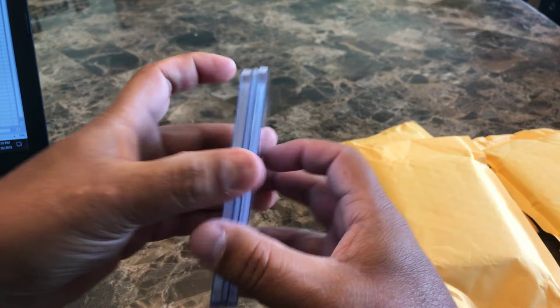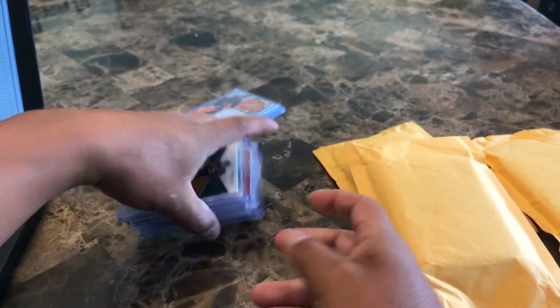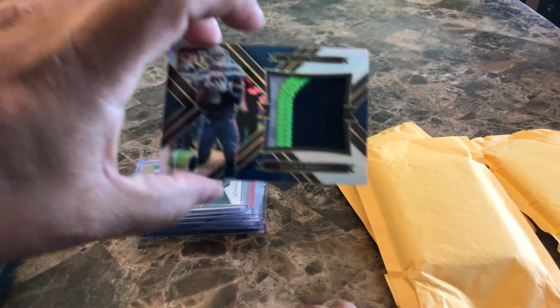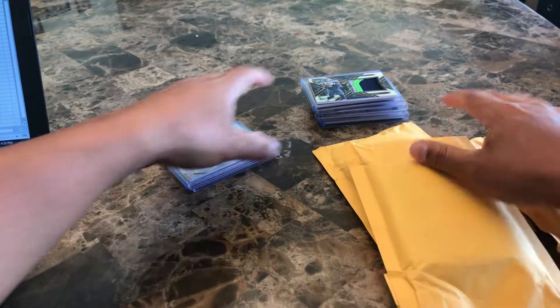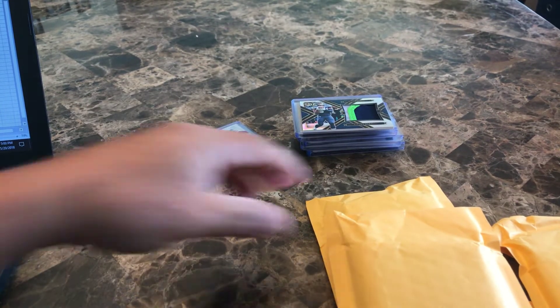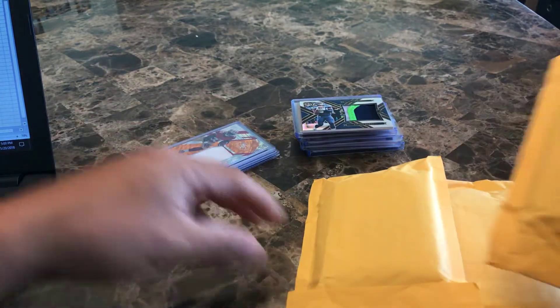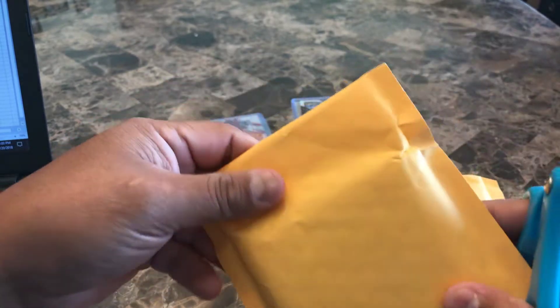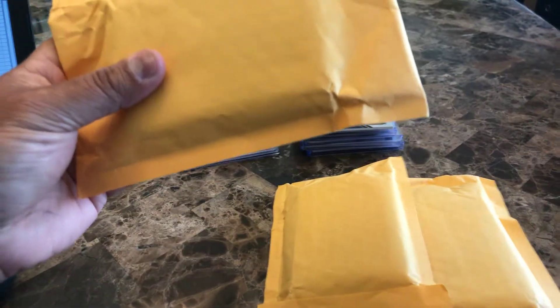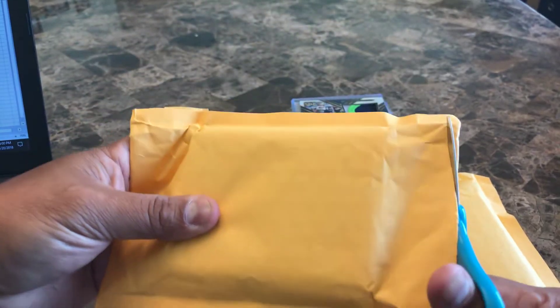Out of all those cards, three were in the right top loaders, five were in the wrong ones, and the Darro wasn't even in a soft sleeve — not very well done. This is an eBay purchase; I won't throw his name out there since I already tossed the outer package, but I will be leaving them a review on eBay for sure, and I'll mention that they can check out my video if they don't believe me.